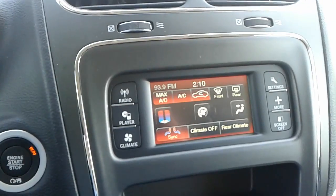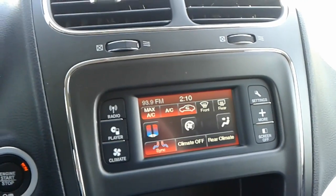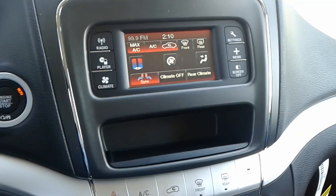You also have your infotainment center here. This particular one does have FM, AM, and satellite radio. You also have Bluetooth connectivity and dual climate control for both the rear and the front.